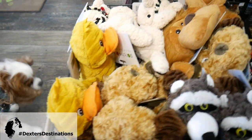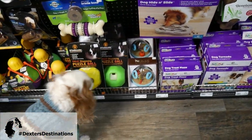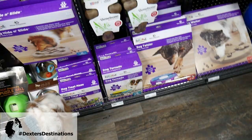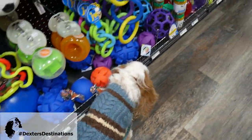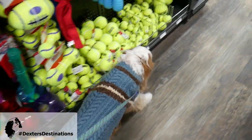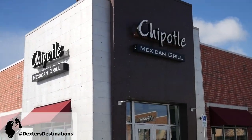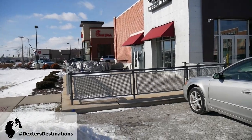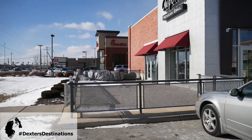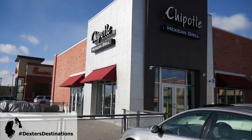We go down the toy aisle, but Dexter can't have a lot of toys because he does kill toys, which is a shame. So we just have to play other games with him. We are going to go to Chipotle for lunch — they do have an outside patio that is dog-friendly, but obviously it's closed up right now for the winter. It's just down the street so we're going to get Chipotle to go.